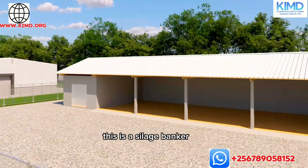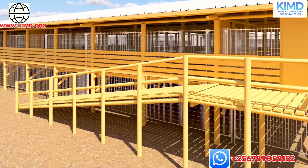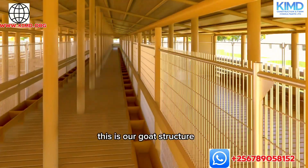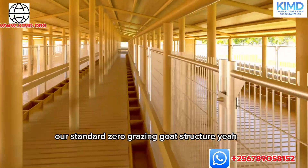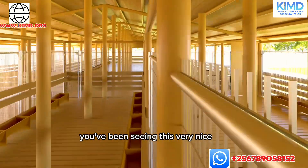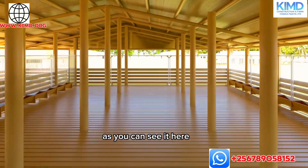This is a silage bunker where we shall be keeping our silage. This is our goat structure — our standard zero grazing goat structure. Those who have been following us have been seeing this. It looks very nice as you can see it here.